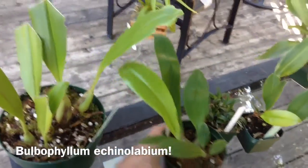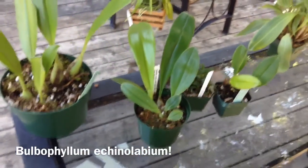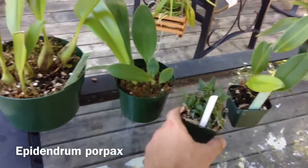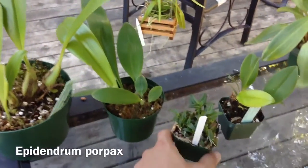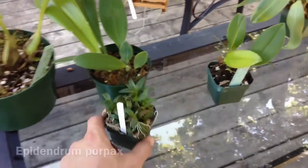And then I have this Bulbophyllum Labium, which was like $10. And then next to this, this Epidendrum Porpex, which I think I paid $10 for that too. These are the cheapest plants I've ever bought.